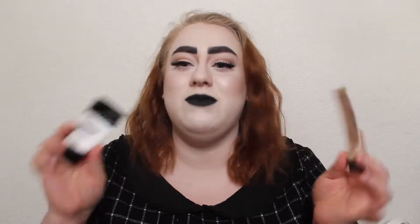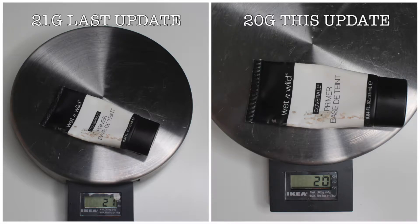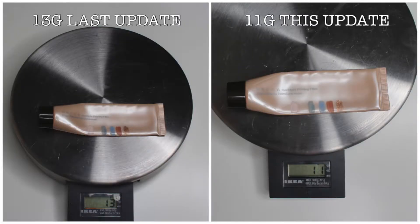I have some progress on both of my primers: the Becca Backlight Priming Filter and the Wet n Wild Coverall Primer. The Wet n Wild Coverall is a lot more matte than I remember it being — it might be because my skincare has changed — and I don't like it as much now. It's very matte on me and it didn't used to be that way at all. The Becca one I've never really enjoyed under makeup because it emphasizes texture — it's very glowy and that just emphasizes pores and acne texture on my cheeks.